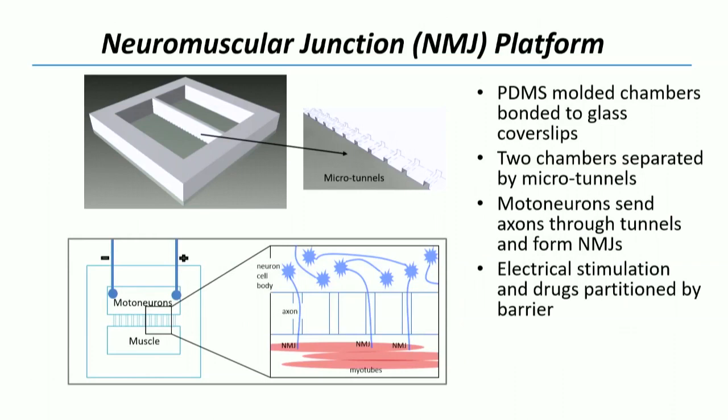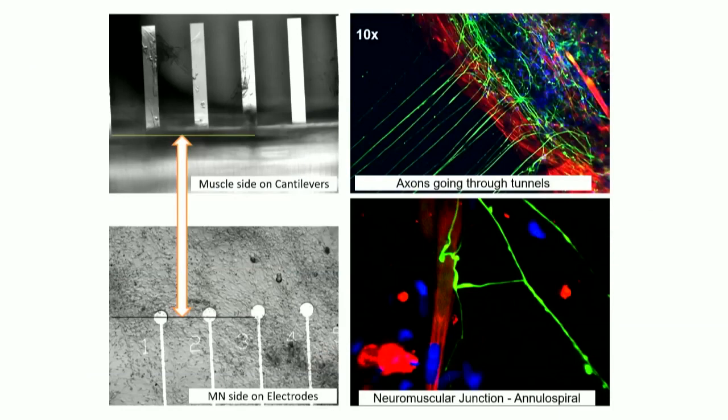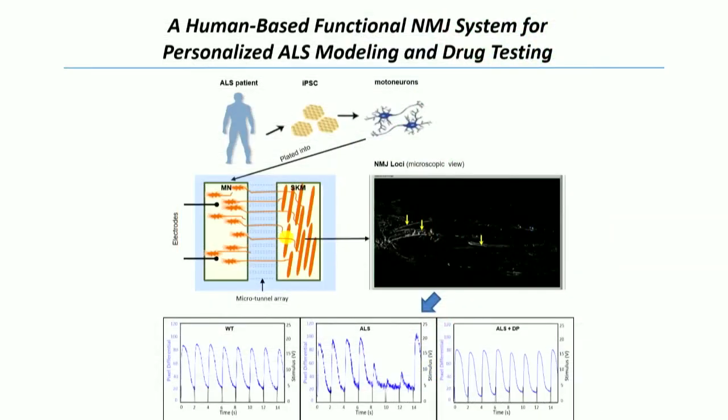We're also working on neuromuscular junction models for ALS. We take two chambers that are electrically and chemically isolated from each other — so we can treat a drug on one side or the other — and we put human motor neurons in one chamber, grow axons through tunnels that then innervate myotubes on the other side. You can see the cantilevers I mentioned earlier. We can grow the myotubes on there, look at motion capture, and grow the axons through tunnels to create a neuromuscular junction system.